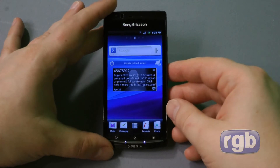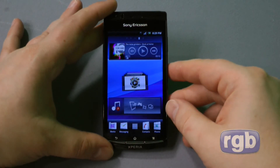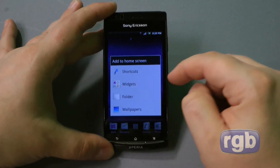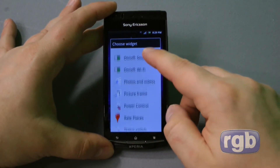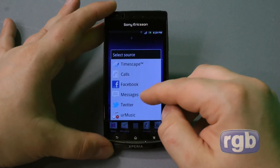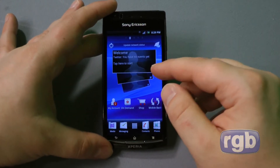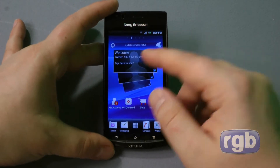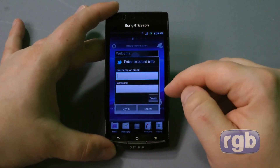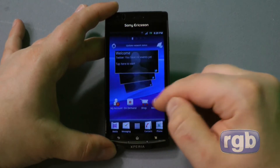The Timescape UI is gone and it's been replaced by a Timescape widget, which is optional. The widget can pull up calls, Facebook messages, and Twitter. You can actually narrow down the source of the widget to show only one thing — for example, I just have it set to show tweets. I don't have it configured right now, but it allows you to see your latest tweets.